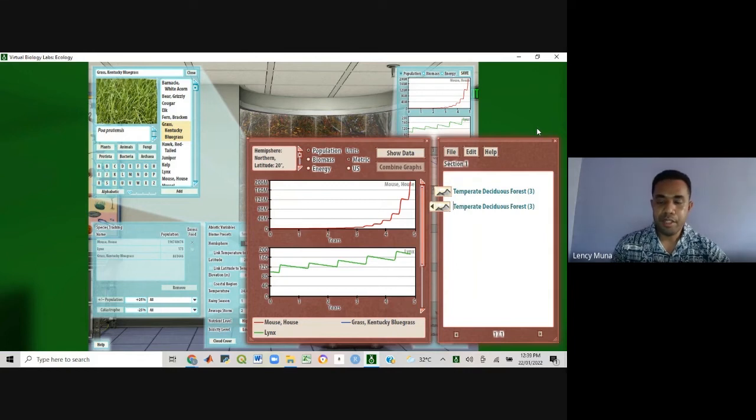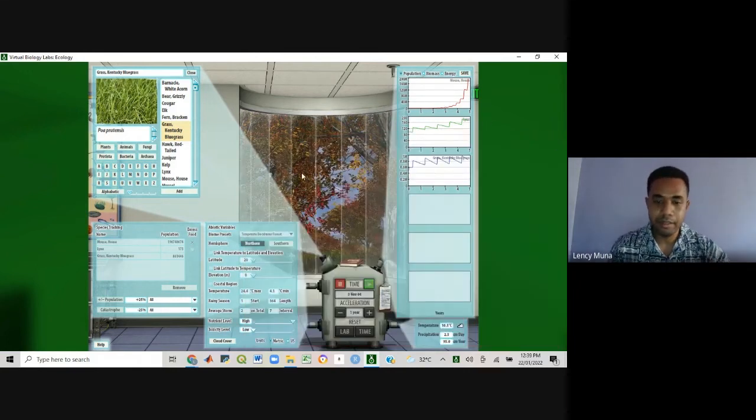Now, along with climate change, we also have some catastrophic events that can take place. For example, in the tropical regions like the Pacific Island countries, we always experience tropical cyclones. During the cyclone season, we also have floods, wildfires, and so on. These are catastrophic events that can have impacts on the local species population found in the Pacific Island countries. The ecology lab bench also allows you to simulate the population and see what will happen if a catastrophic event takes place.